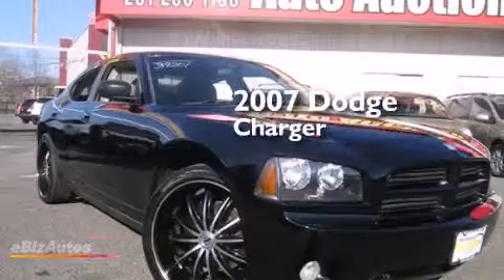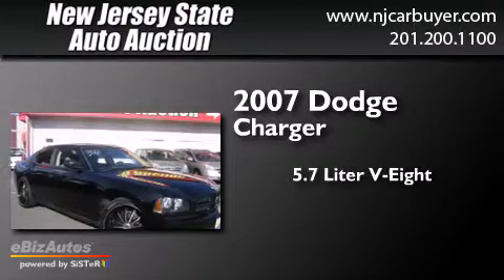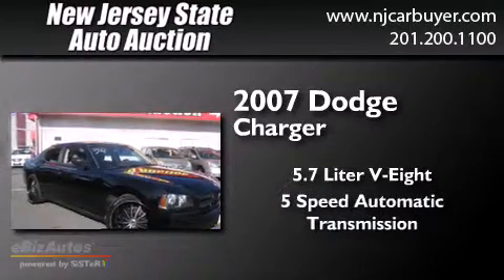This is a 2007 Dodge Charger. It has a 5.7 liter 8-cylinder engine and a 5-speed automatic transmission.